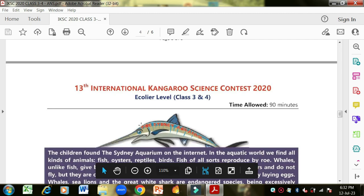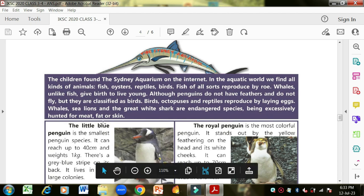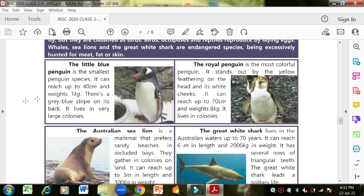Now there is a second test — the Sydney Aquarium. The children found the Sydney Aquarium on the internet. In the aquatic world there are fish, oysters, reptiles and birds. Fish reproduce by roe — these are the eggs of fish that are also edible. Whales, unlike fish, give birth to live young. Although penguins do not have feathers and do not fly, they are classified as birds. Whales, sea lions and the great white shark are endangered species, being excessively hunted for meat, fat or skin.